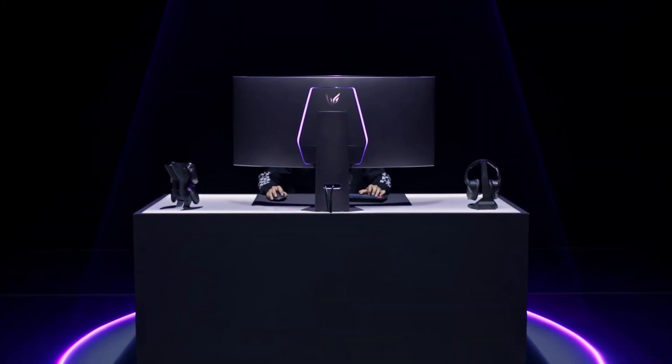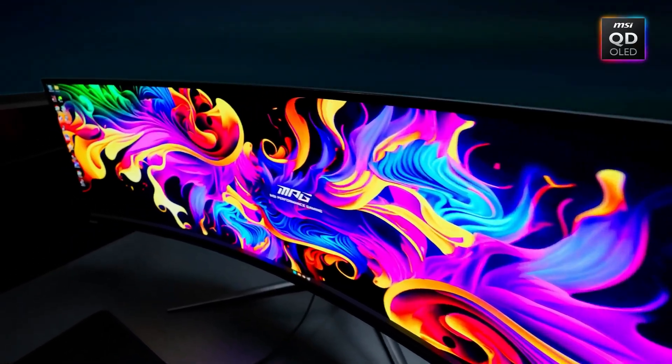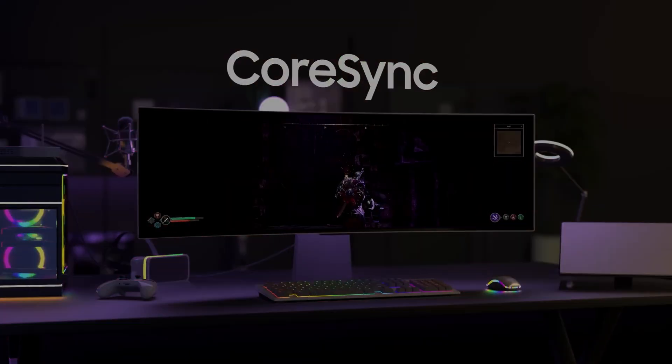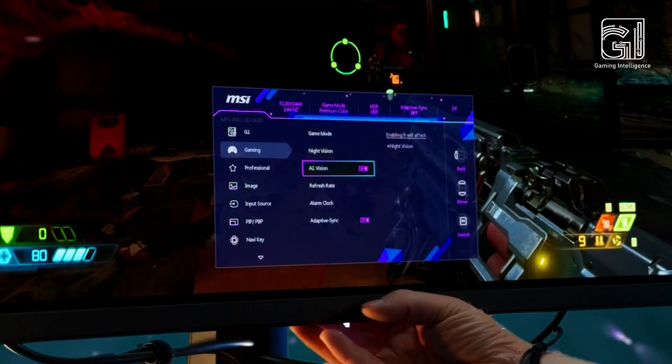Let's be honest. Once you go ultra-wide, there's no going back. Whether you're juggling spreadsheets, editing videos, coding, or running multiple apps side-by-side, an ultra-wide monitor gives you the screen real estate to work faster, smoother, and smarter. So here are the best ultra-wide monitors for productivity in 2025.